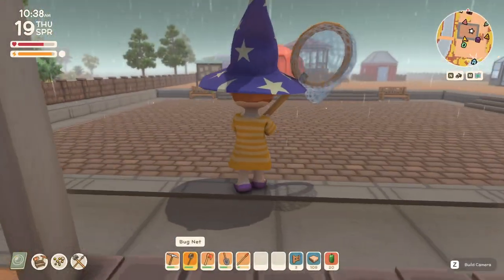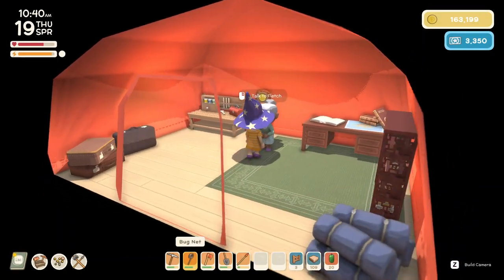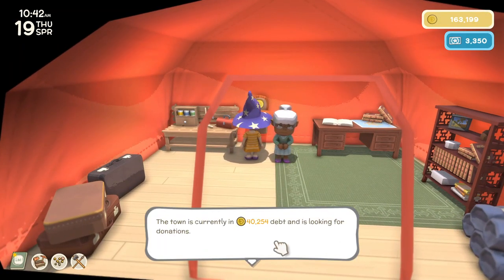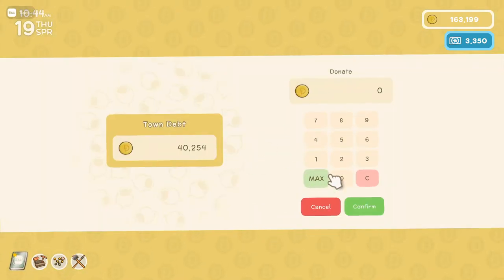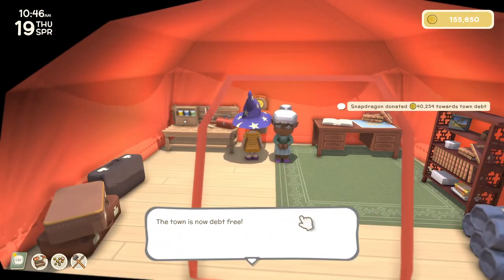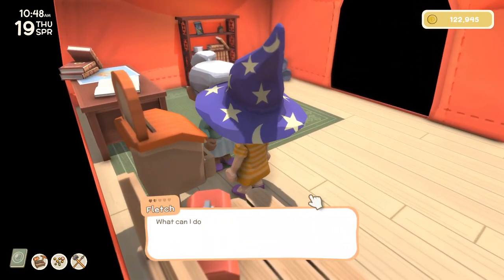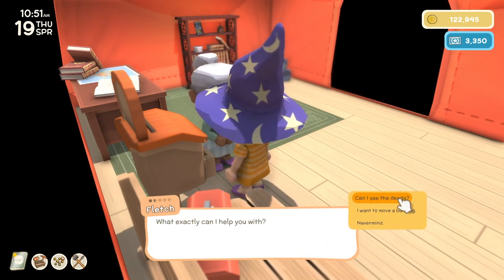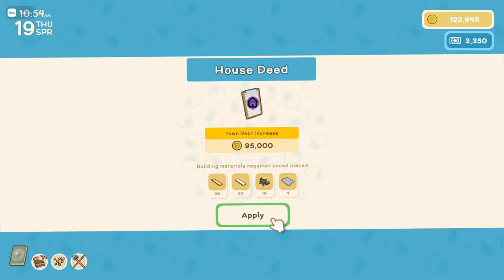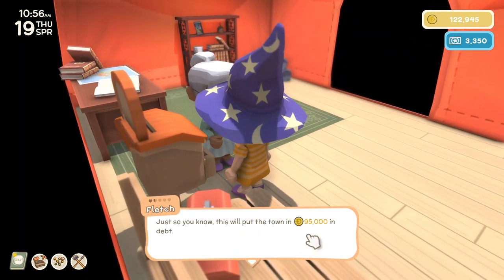That's right — I was going to pay off the debt for the mine and then we can build the last house. 40,000! Nice, they have been whittling it down. Alright Fletch, I want to build a house. It's the last one. It's running me dry on supplies — all those buildings.